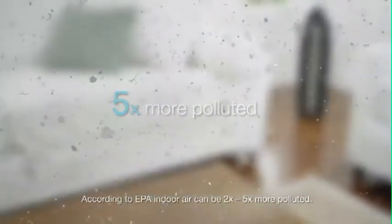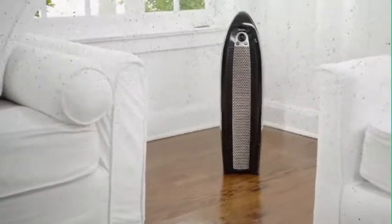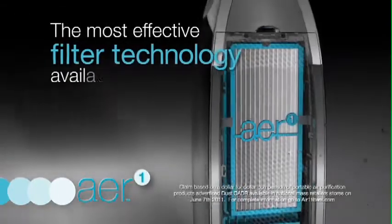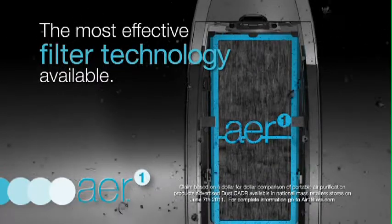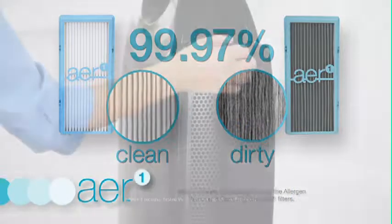Breathe cleaner indoor air and help eliminate dust and germs before they settle in your home with Holmes Air Purifiers featuring Air One disposable air filters. Now with the most effective filter technology available, Air One high-performance filters trap and actually lock up to 99.97% of harmful airborne allergens.